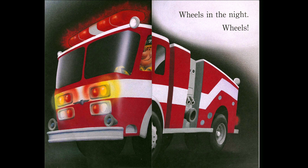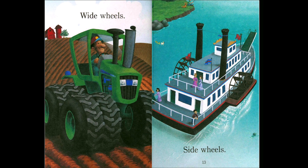So if there's ever a fire or some other danger, the fire truck can come and help us. Wide wheels — look at the farmer. The farmer is driving a tractor. Look at the tractor — it has wide wheels. Two wheels in the front on one side, two wheels in the back on one side, so four wheels on each side. Wow!